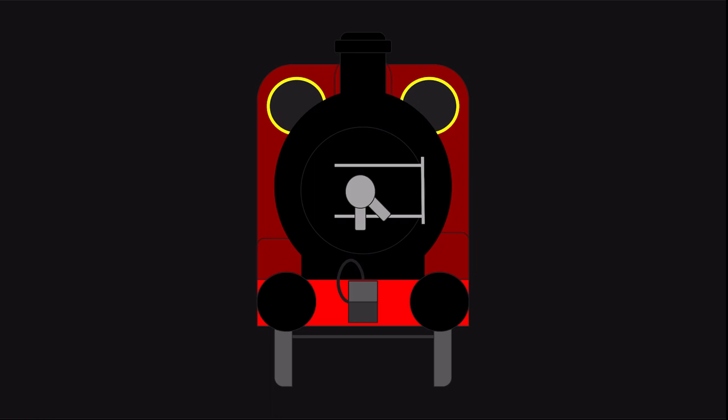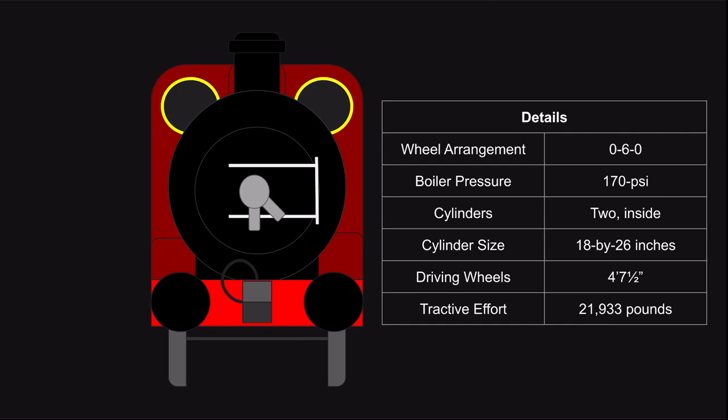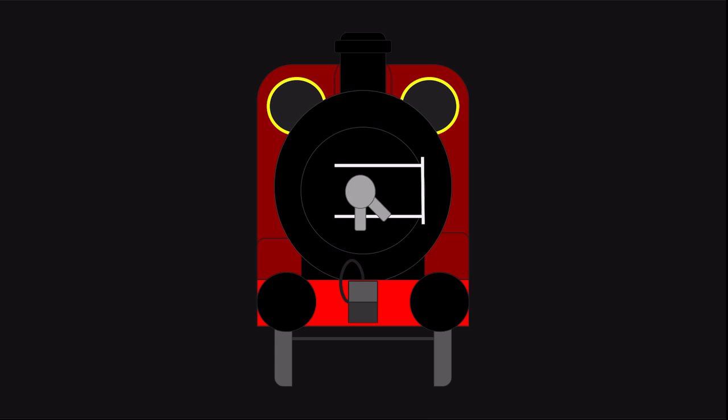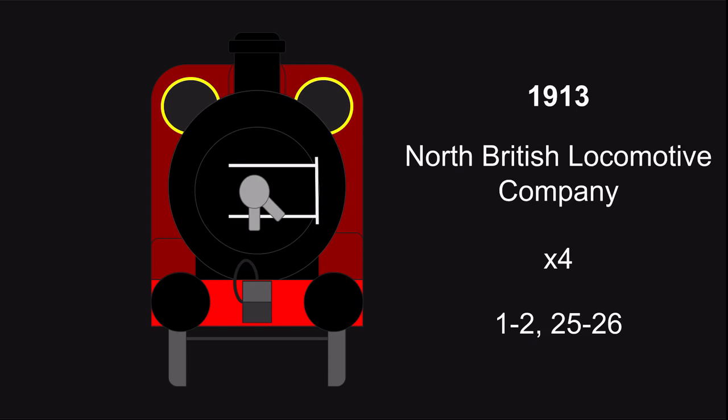This essentially made the D4 class a stopgap. In 1913, Pettigrew introduced a more powerful mineral hauler for the railway, based on his D3 and D4 classes. The D5s, as they became known, had the same 18x26-inch inside cylinders and 4'7.5'' driving wheels as the D3s, but an increased boiler pressure at 170 PSI and a tractive effort of 21,935 pounds. Like the D3s and D4s, they were fitted with vacuum brakes and steam heating, but were mainly used for iron ore traffic. The first four were built by the North British locomotive company in 1913, with Phoenix superheaters.